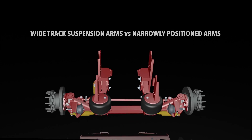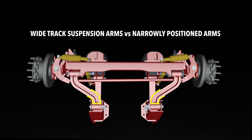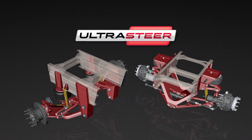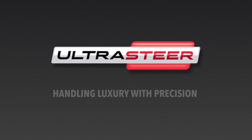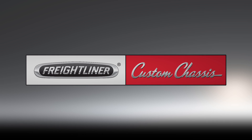The UltraSteer B-series features wide-track suspension arms, which provide increased lateral stiffness that improves overall handling and safety. From safety and comfort to reduced tire wear and lower maintenance, there is a new standard in premium ride and maneuverability. UltraSteer — handling luxury with precision. Exclusively from Freightliner Custom Chassis.